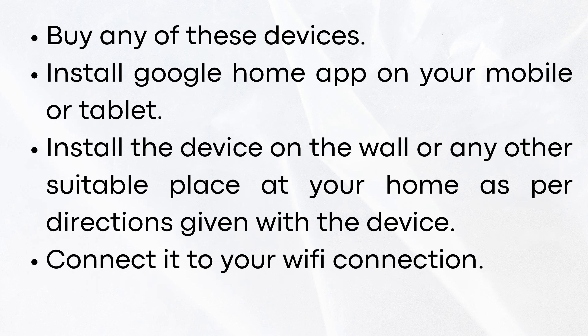Buy any of these devices. Install the Google Home app on your mobile or tablet. Install the device on the wall or any other suitable place at your home as per directions given with the device. Connect it to your Wi-Fi connection.